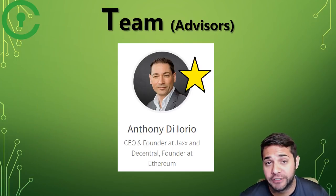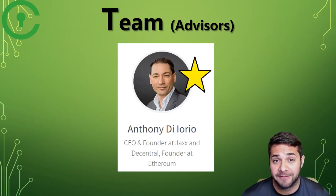Now for their advisors, I found one that really stuck out — Anthony, who was a founder at Ethereum, and that alone makes him a superstar in my eyes.